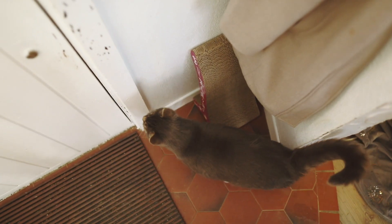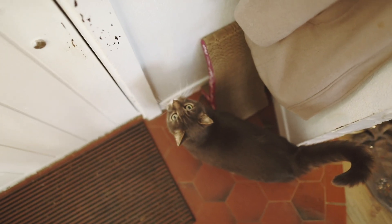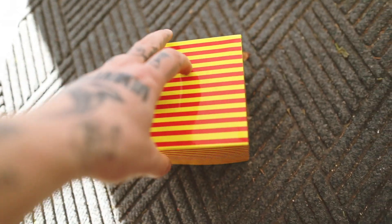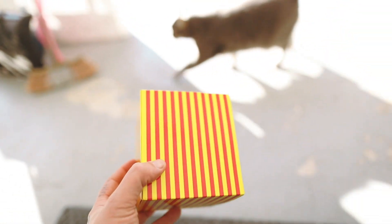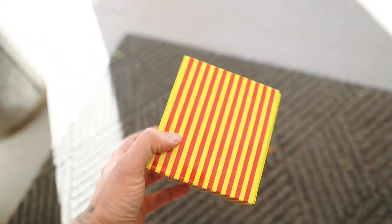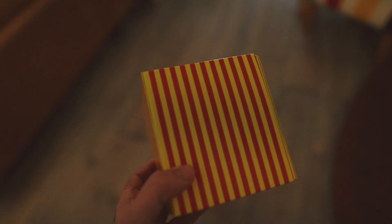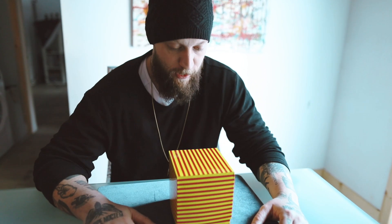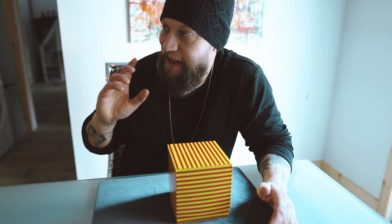Oh, you wanna go outside? What do you wanna go outside for? Blue, what's this? Blue, what is this? Blue, what's this? Is this you? Who left this here? All right, so this anomaly showed up at my doorstep. Luckily my cat found it.